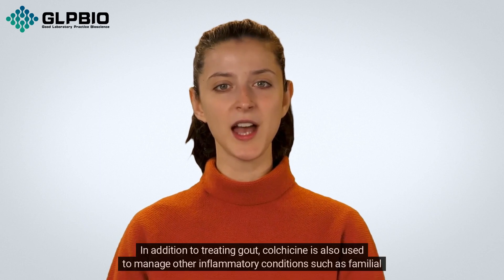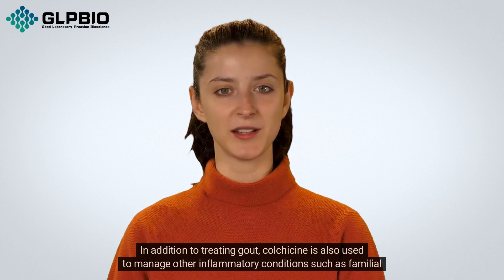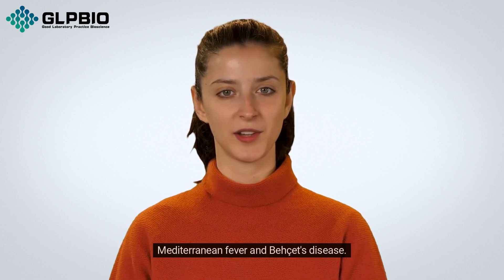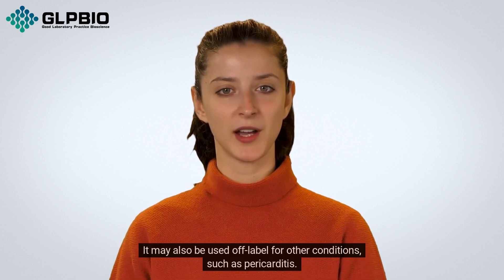In addition to treating gout, colchicine is also used to manage other inflammatory conditions, such as familial Mediterranean fever and Behçet's disease. It may also be used off-label for other conditions, such as pericarditis.